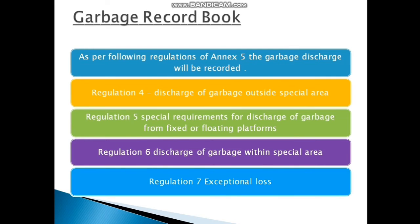As per the following regulations of Annex 5, the Garbage Record Book addresses: Regulation 4 — discharge of garbage outside special areas; Regulation 5 — special requirements for discharge of garbage; Regulation 6 — discharge of garbage within special areas; Regulation 7 — exceptional loss. These regulations need to be read and completely understood by any chief officer or person responsible for discharging garbage.